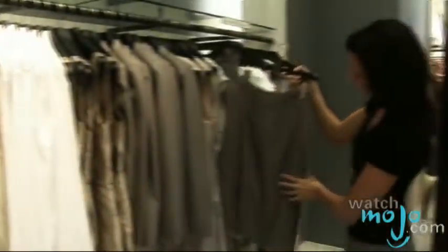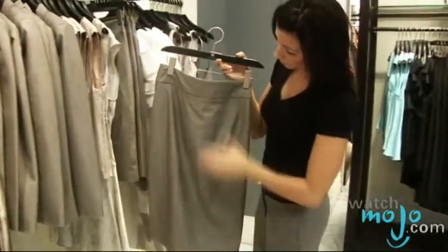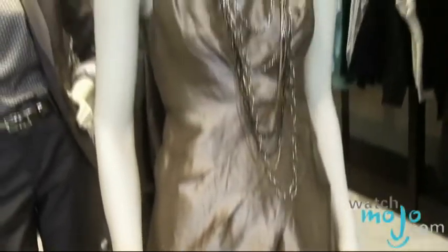Which skirt length is the most flattering for different body types? The maxi length is more for a taller customer. The three-quarter length, kind of mid-calf, is also a challenging length, so you really need to pair that with the right shoe, like a great heel. The classic knee length is pretty much a universal style that can be flattering for anyone.